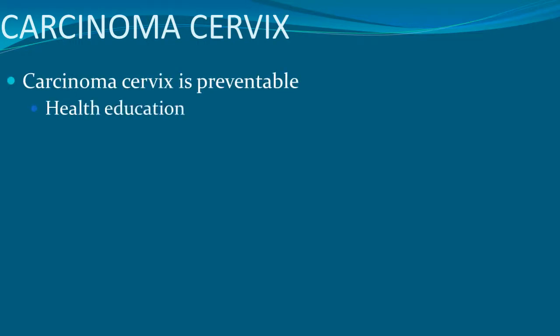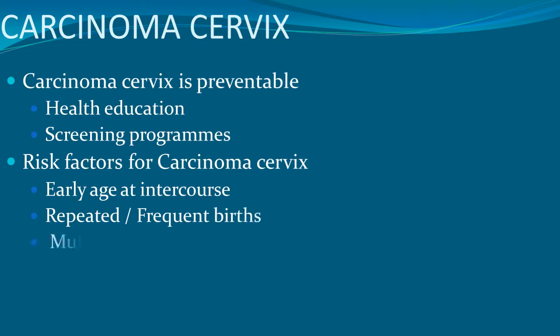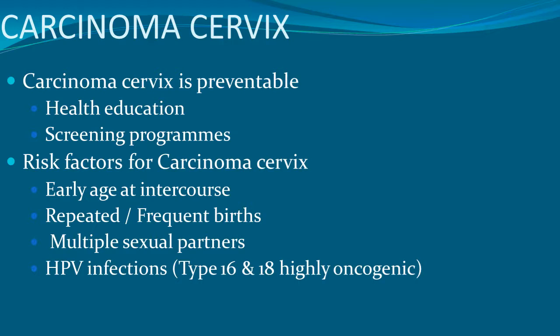Carcinoma of the cervix is a preventable cause and requires health education and screening programs. The risk factors include early age of sexual intercourse, repeated frequent births, multiple partners, and HPV infection especially subtypes 16 and 18. Low socio-economic status can also give rise to carcinoma of cervix.